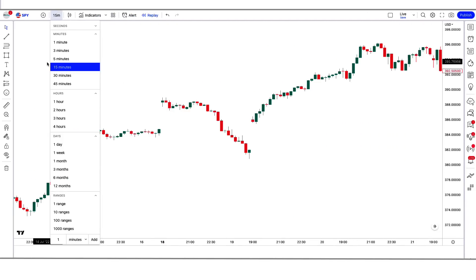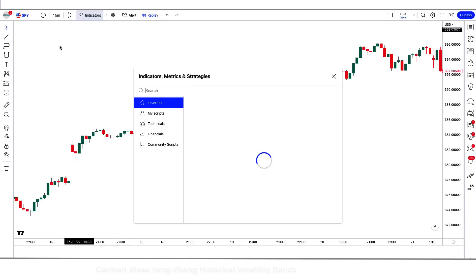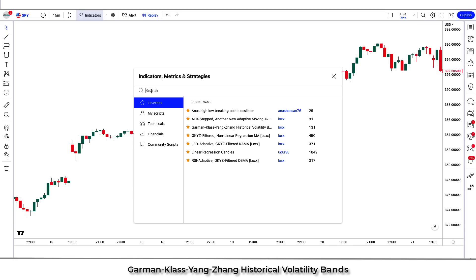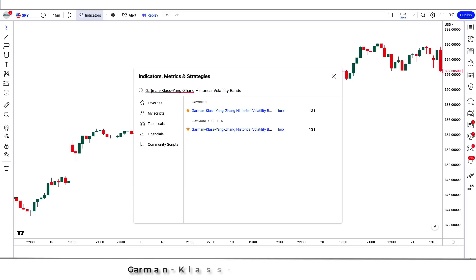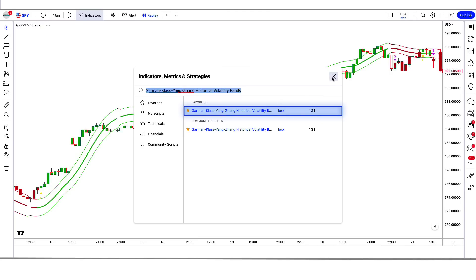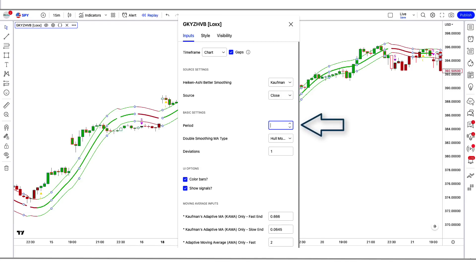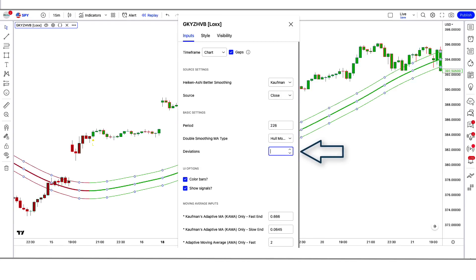We open the SPY 15-minute chart. This strategy works well on the 15-minute time frame, and it is unique as no one has ever told you about it before. Now let's understand the trading setup. First of all, we will search the Garmin class Yang Zhang historical volatility bands indicator in the search box of TradingView.